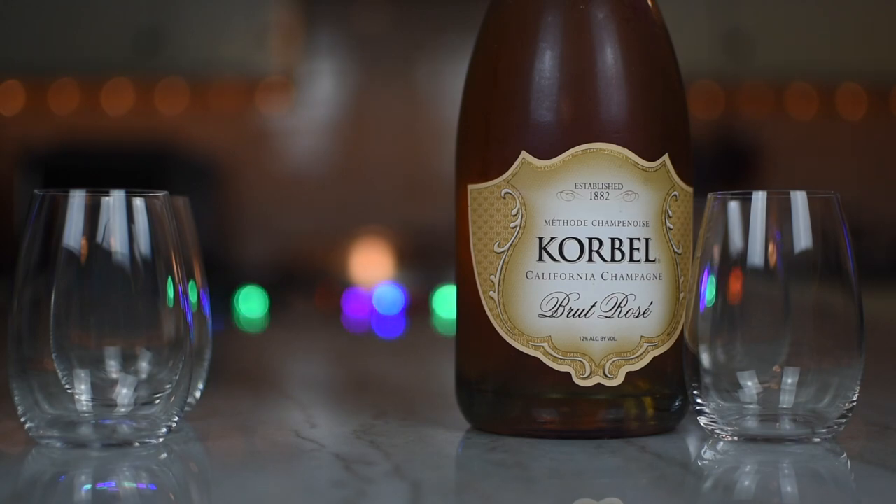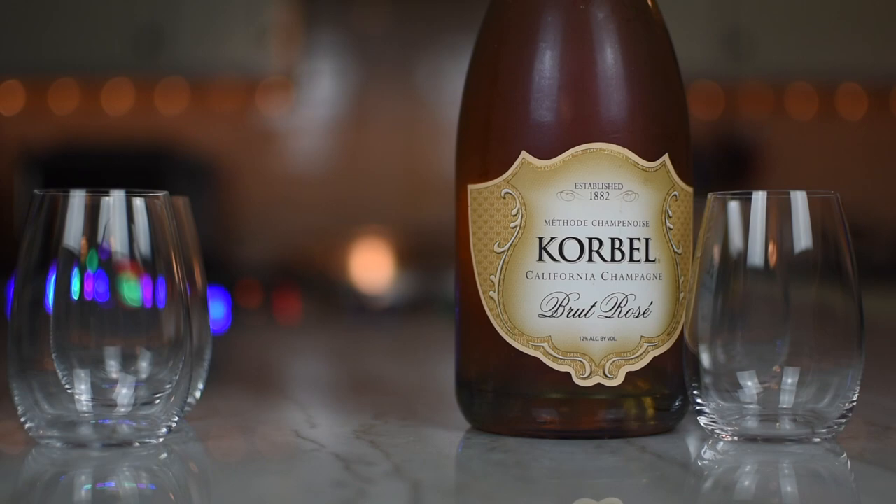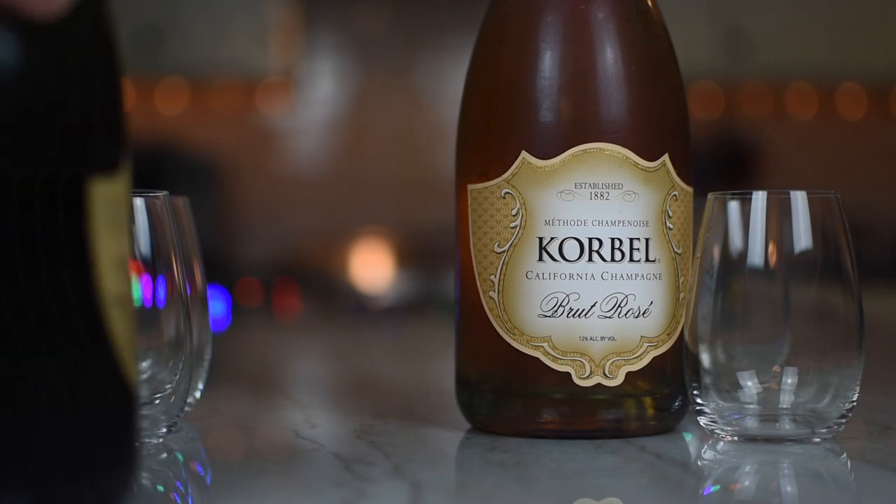We just tried the Prosecco which they import from Italy, and that was quite delicious. We said that we kind of prefer the Proseccos to the champagnes, because it's a little bit more easy to drink.